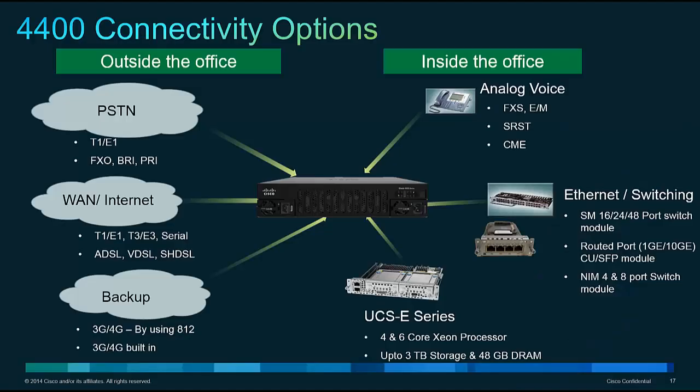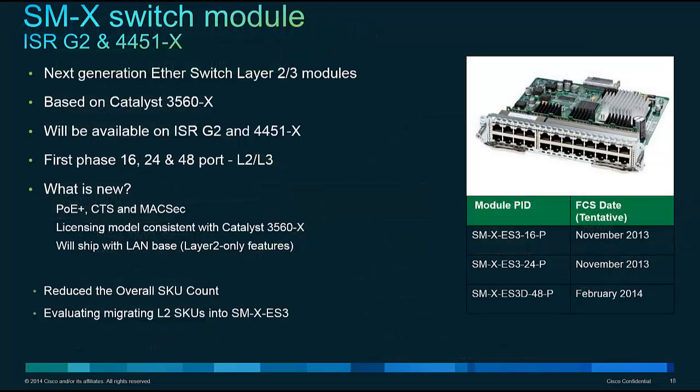In terms of modules in the 4451X, this is an ISR so we pride ourselves on a broad range of interfaces — network connectivity, data connectivity, and voice or PSTN connectivity: T1, T3, E1, E3 for voice and data, FXO, FXS, BRI, PRI, all DSL flavors, 3G and 4G options, and the more popular modules we're talking about today — Ethernet switch modules and UCS E-series server blades — two components of this new bundle.